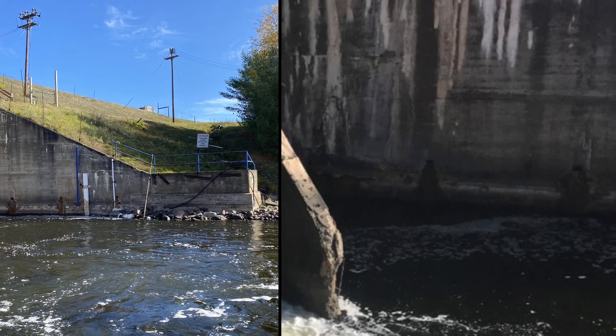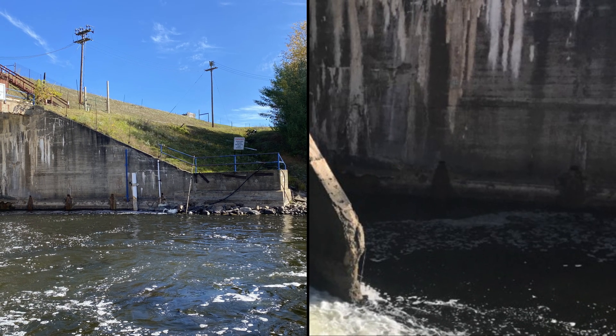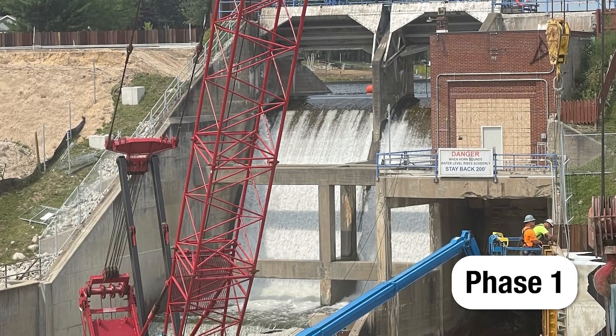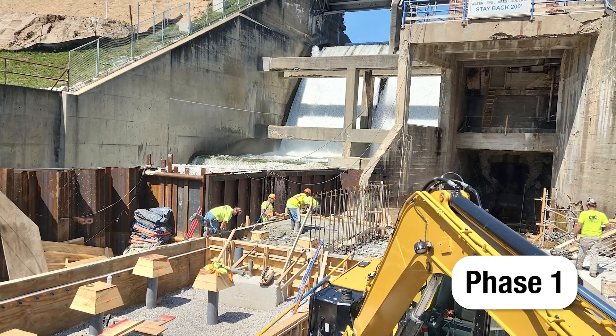During the 2020 flood event, the Secord Dam training wall eroded, causing spalled concrete. In Phase 1 of construction, crews repaired the low-level outlet, including the right and left sister walls.